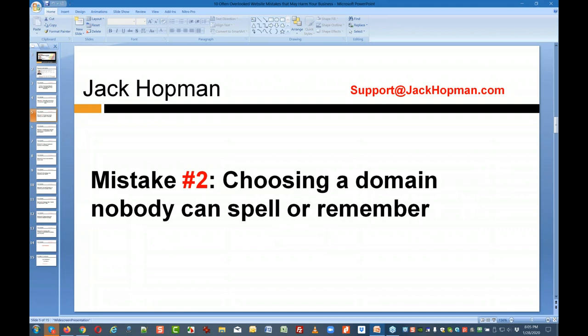Mistake number two: I very often see very long domain names — domain names that are hard to remember, which have dashes, which don't look professional. They look like SEO links. SEO links with three search terms can work, but you don't want to use that for a business website. You want a nice, catchy domain name so people can still remember it. I always like to order .com domains.